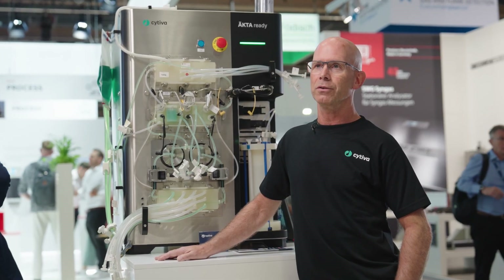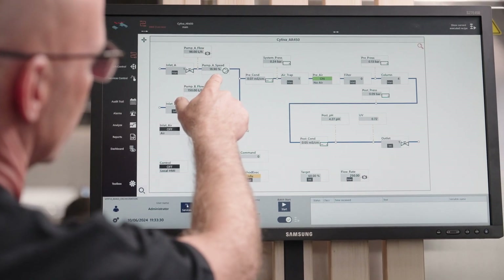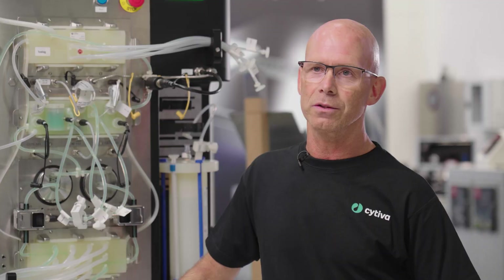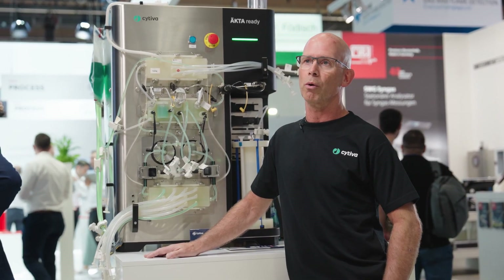We are here at Akema to show our collaboration together with Coupa Data, with the focus on MTP technology — how to integrate our skids to different control systems, upper-layer overarching control systems, so-called POO.